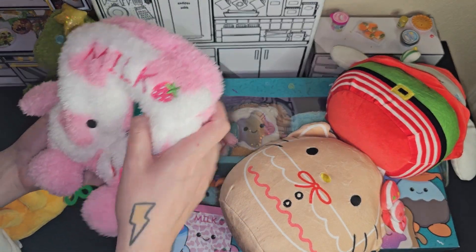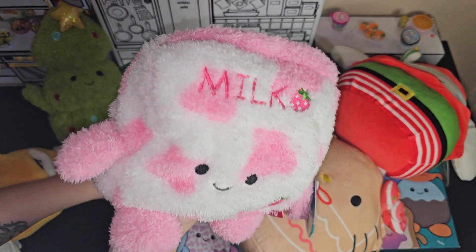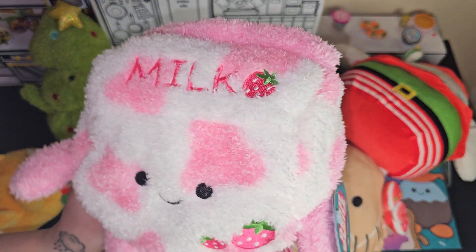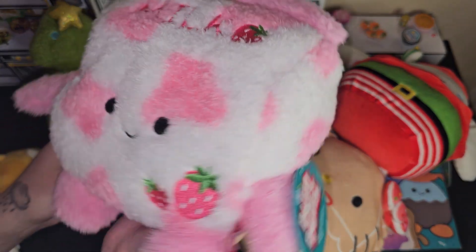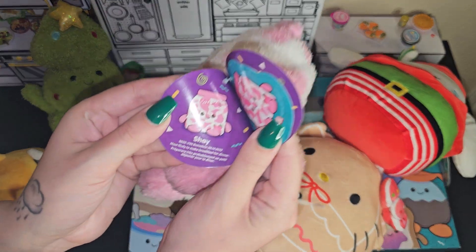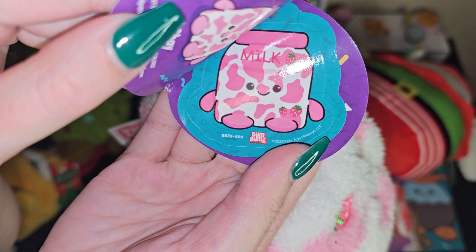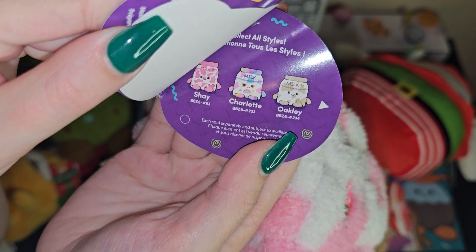And then we have this milk. After I got this one I was thinking I should have got the chocolate one instead, since I knew I already had the small strawberry one. But it's okay. What's this one's name? It's Shea. Most likely to make breakfast for dinner. I love breakfast. Strawberry milk. And there's Charlotte and Oakley — those ones are cute.